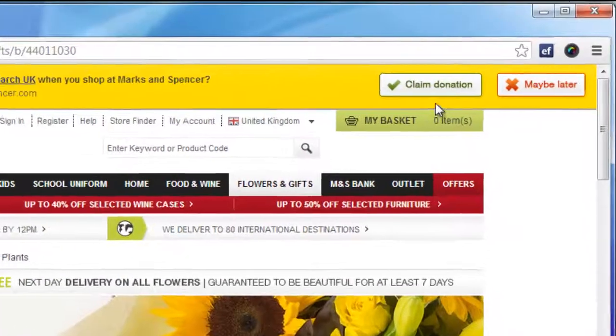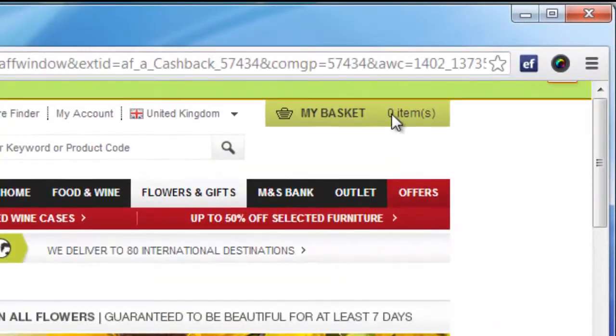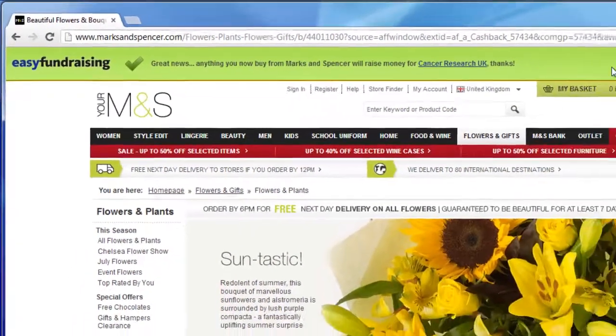Click Claim Donation and for any eligible purchases you make, the retailer will donate a percentage of whatever you spend. Easy!